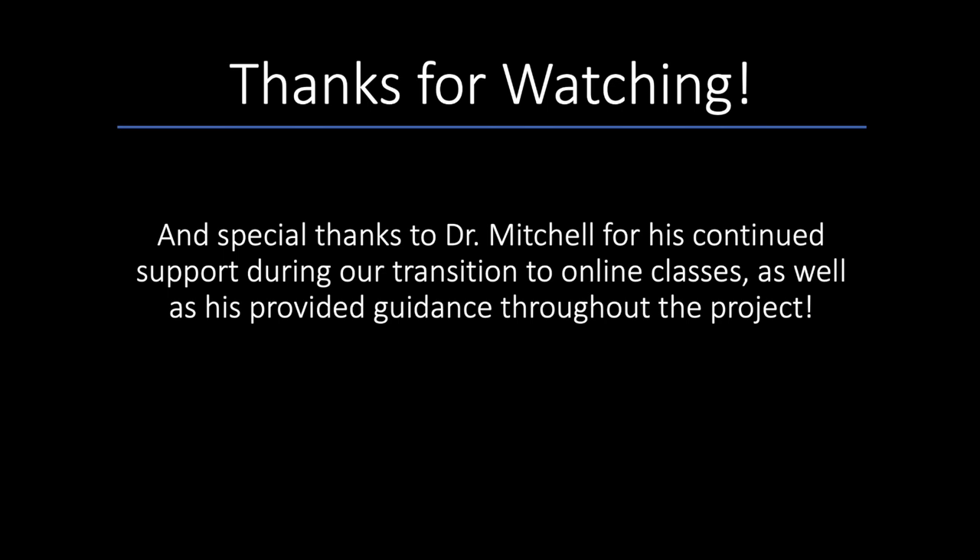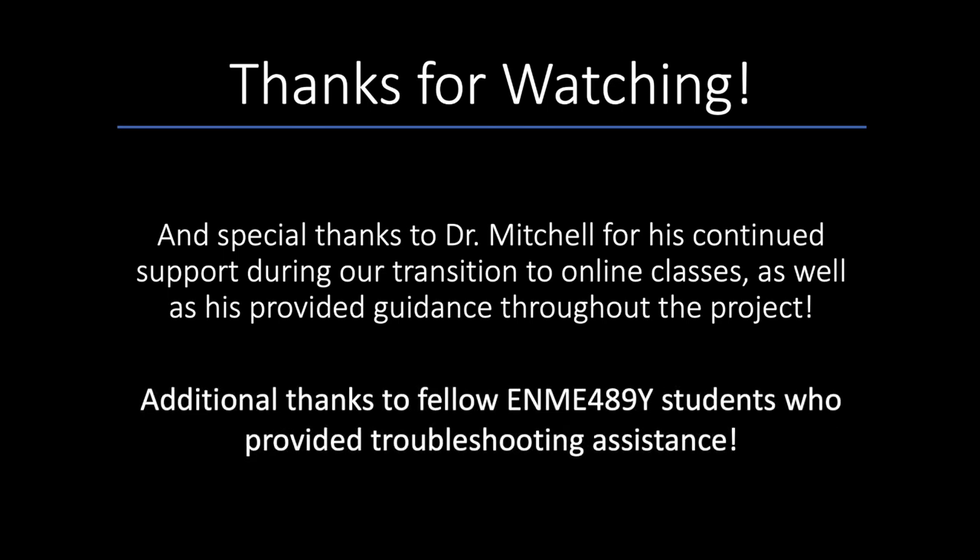Overall, this project was a great success. It gave me a greater appreciation for image processing, code writing, and debugging, as well as a reliable way to catch any unwanted visitors.